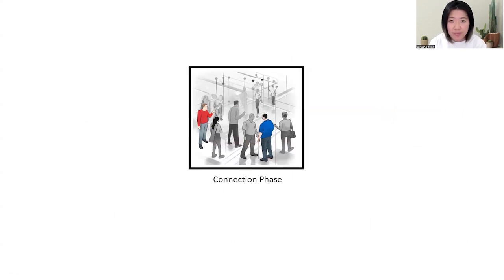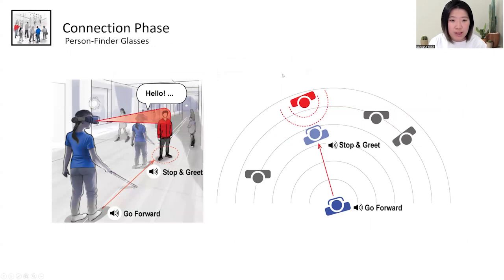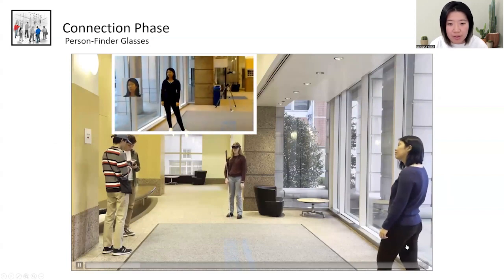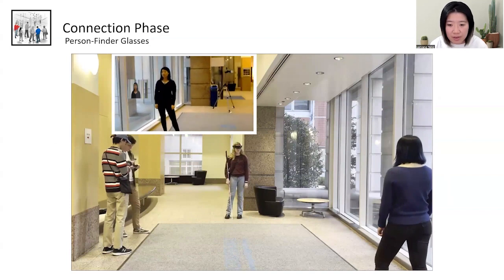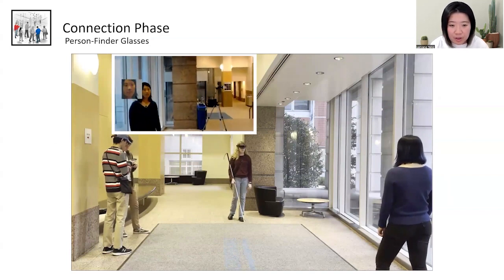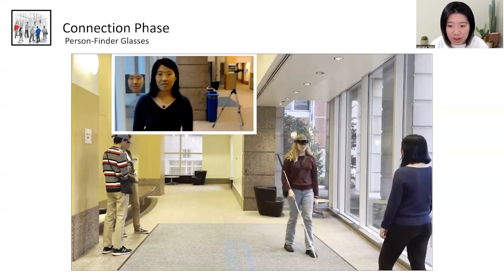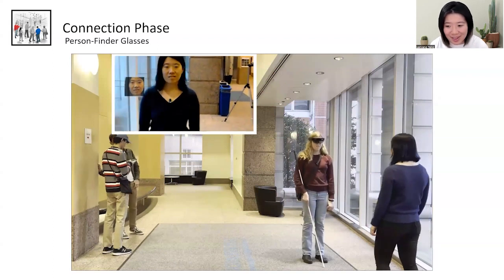Let's look at the connection phase first. The first prototype is called Person Finder Glasses. The blind user wears a Microsoft HoloLens, which detects surrounding strangers through facial recognition. The prototype uses audio cues to guide them towards approaching strangers, stopping at a certain distance. In the demo, the blind person scans the environment wearing the HoloLens, detects the sighted stranger's face, and an audio cue guides her toward the stranger until she stops and they say hello.